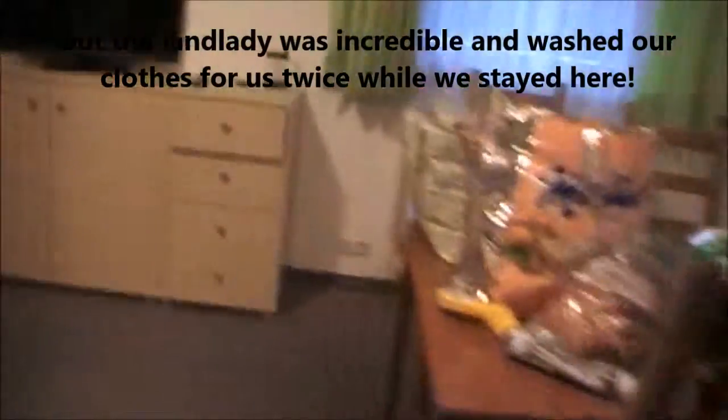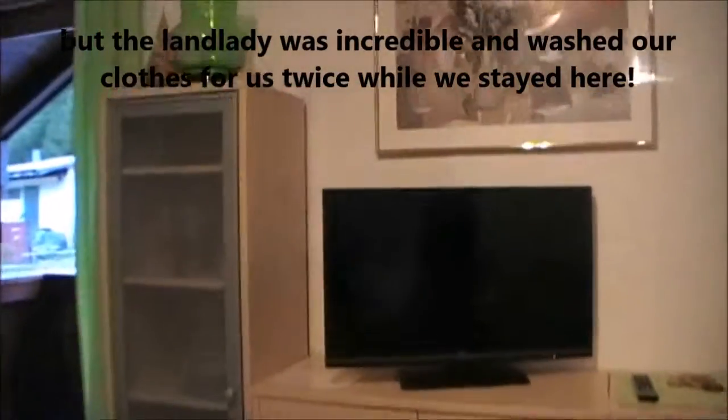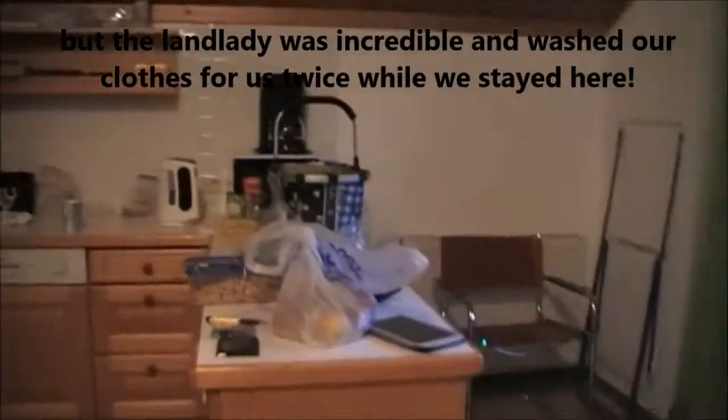Shelves in here. Television. Storage space. Kitchen with all our stuff spread out.